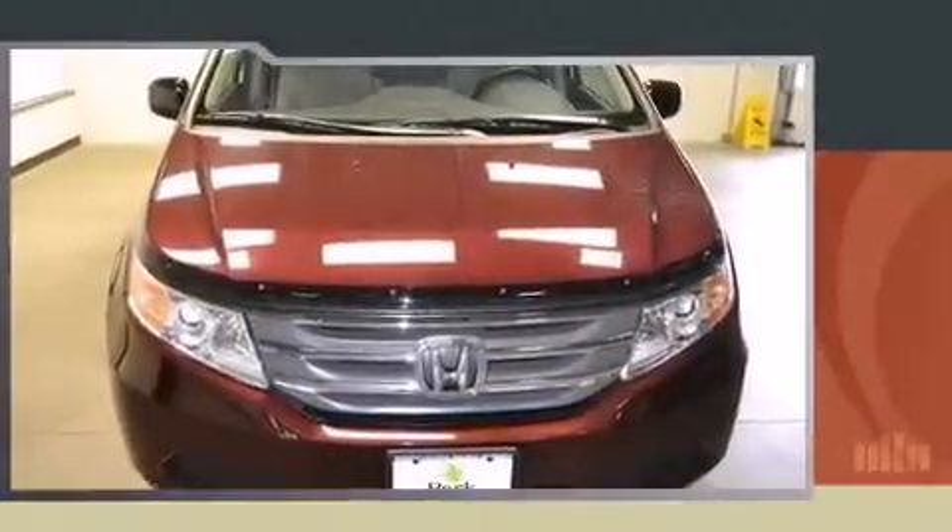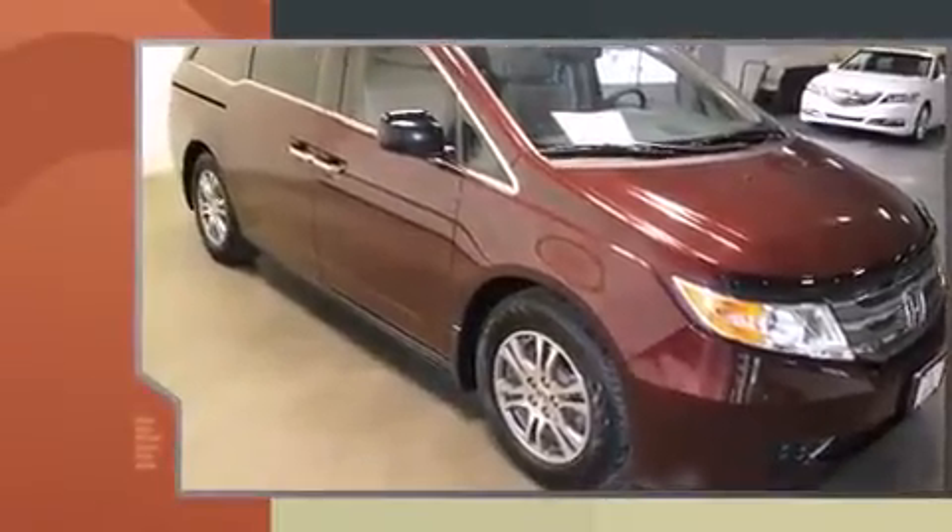You're going to love the 2013 Honda Odyssey. It features an automatic transmission, front wheel drive, and a 3.5-liter six-cylinder engine.